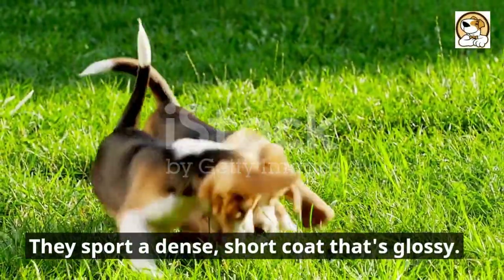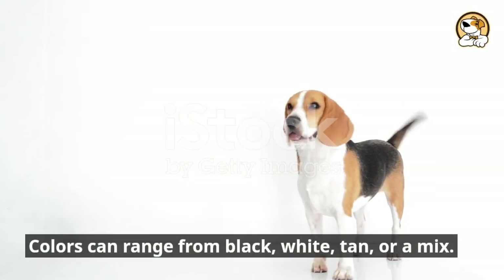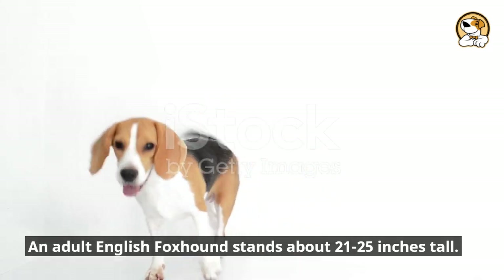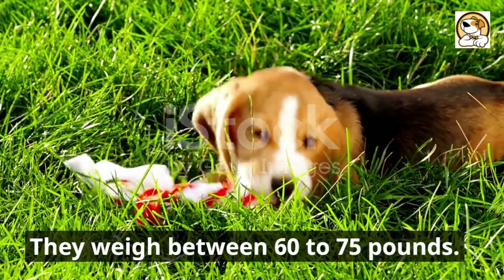They sport a dense, short coat that's glossy. Colors can range from black, white, tan, or a mix. An adult English foxhound stands about 21 to 25 inches tall, and they weigh between 60 to 75 pounds.